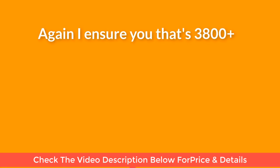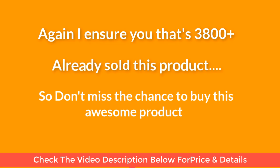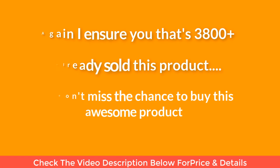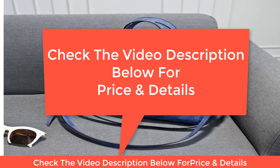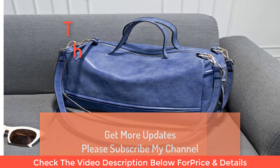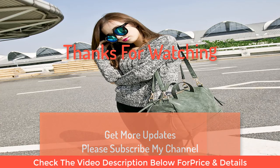I am sure that 3800 plus people have already bought this product, so don't miss the chance to buy this awesome product. Check the video description below for price and details. Thanks for watching — for more updates please subscribe to my channel.